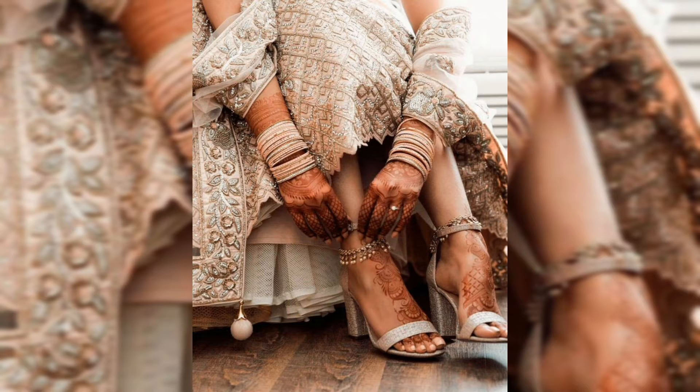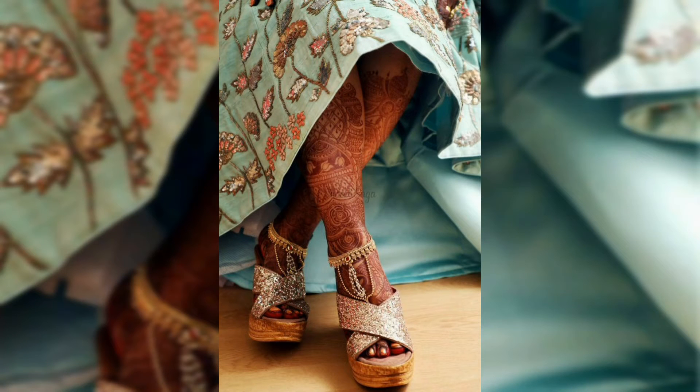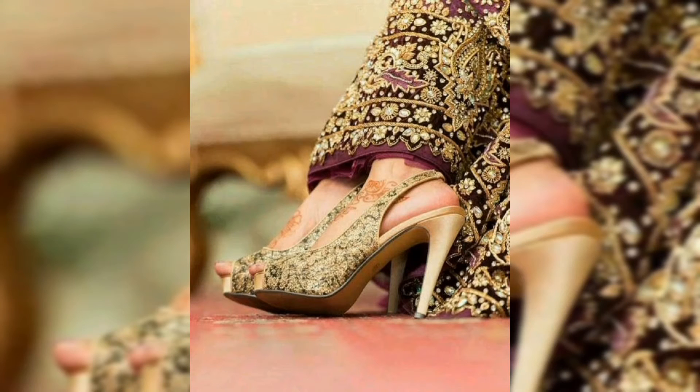So if you also want to choose your footwear for your bridal or special day and you are confused, this video will be helpful to you. Because we have shared very beautiful, latest, trendy high heels, sandals, and footwear designs which you can wear with your bridal outfit.